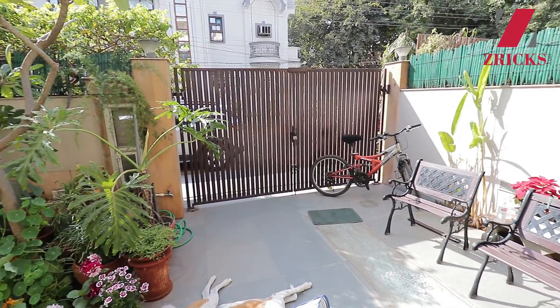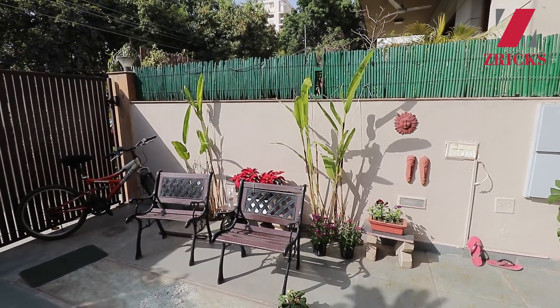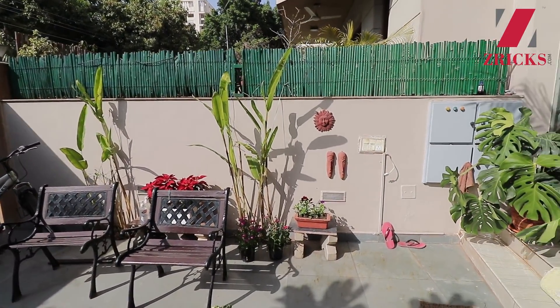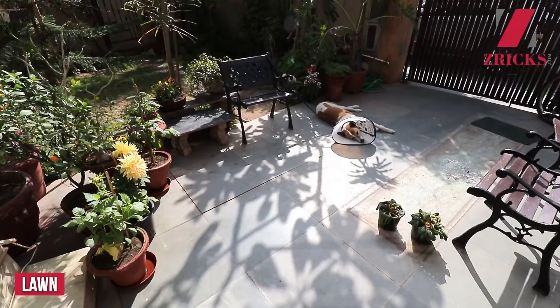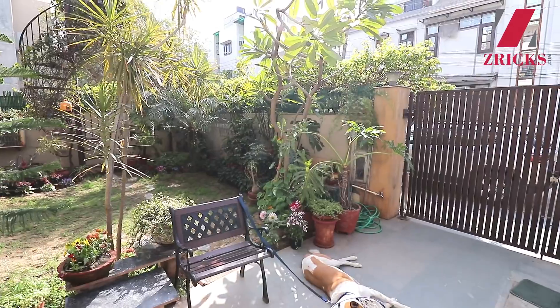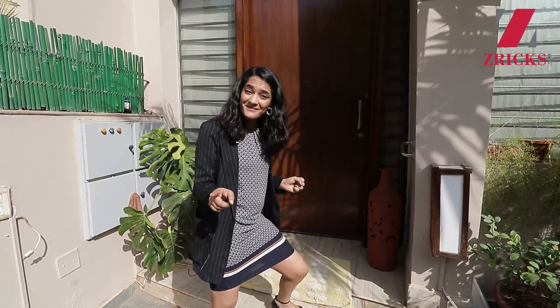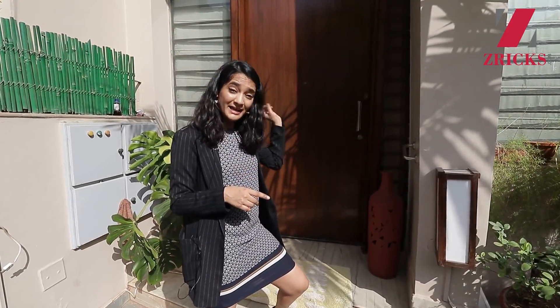Hello everyone, this is Priyanka from xerix.com and today I'm going to showcase this beautiful house. It's not just a property, it's an amazingly designed, fully furnished house. It's a complete fully furnished bungalow with both a front yard and backyard, a lot of plantation already done. The best part is that it's earthquake proof, built for a lifetime with a lot of thought put into it. It also has a basement and goes up to the second floor.